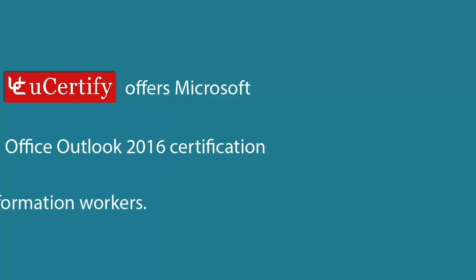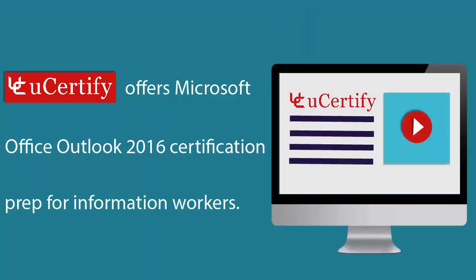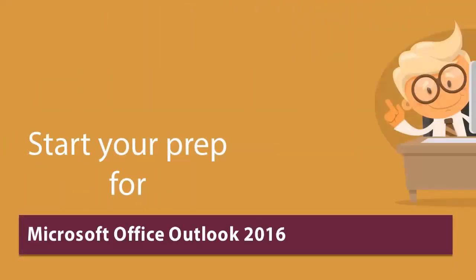U-certify offers Microsoft Office Outlook 2016 certification prep for information workers. Start your prep for Microsoft Office Outlook 2016 certification exam from today at U-certify.